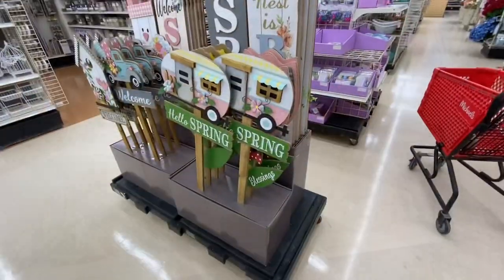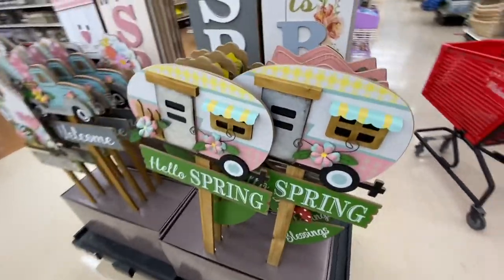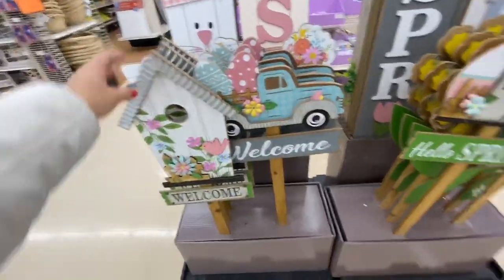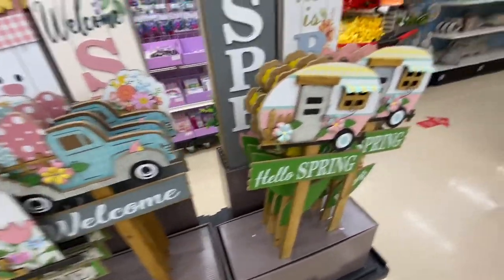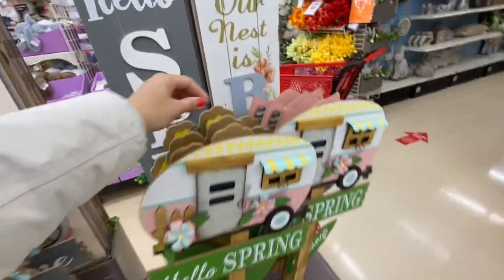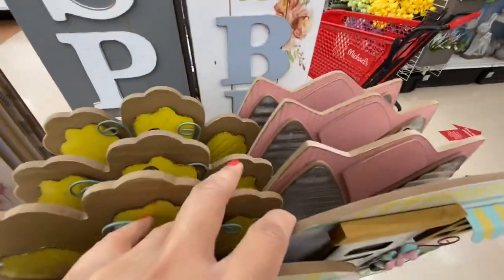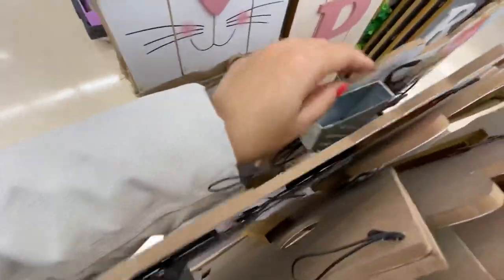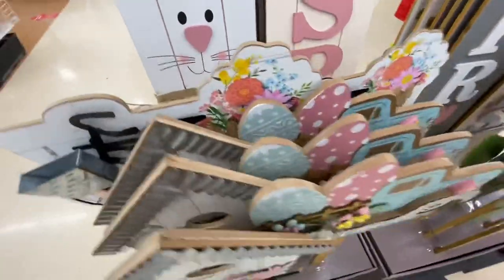Lots of basket options — they have bunnies, carrots, green ones and woven ones, stakes, and lots of options. They have a welcome truck with eggs, a camper, and this beautiful bike with a basket in the front — all of these are $24.99.